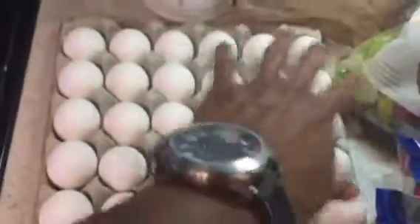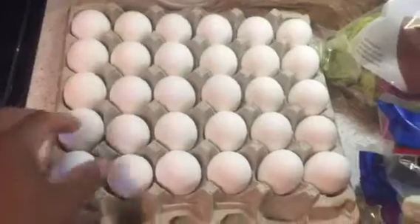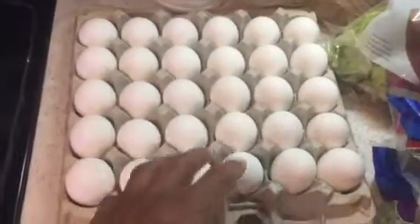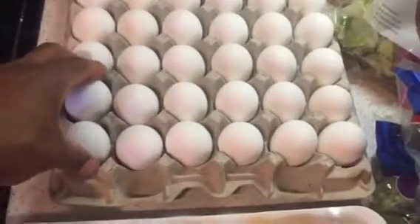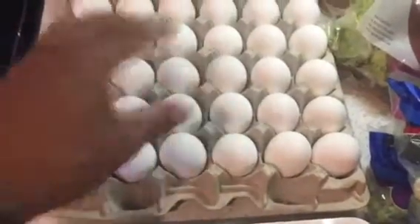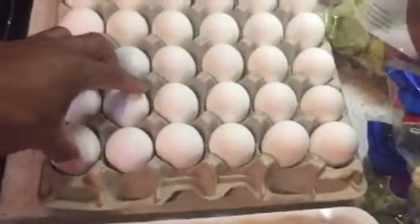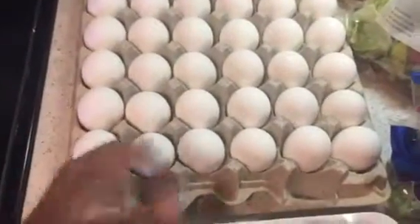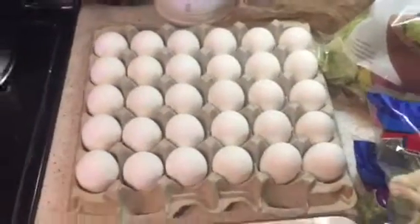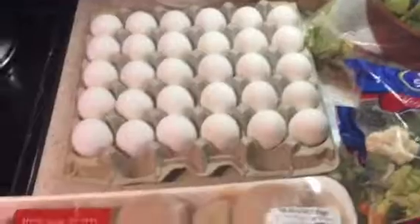We have about 30 eggs here. What we're going to do is boil all the eggs. For a high-protein snack, have two egg whites and one full egg. Or if you're trying to gain weight, have three egg whites and one full egg — perfect snack.